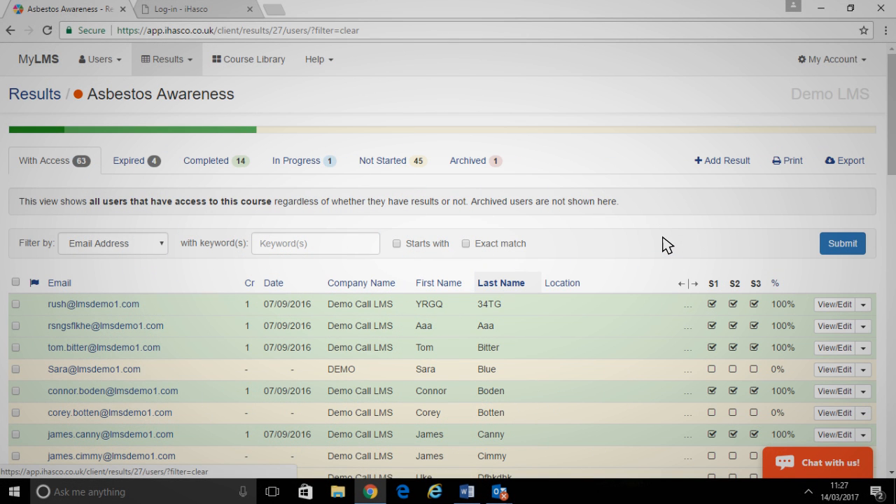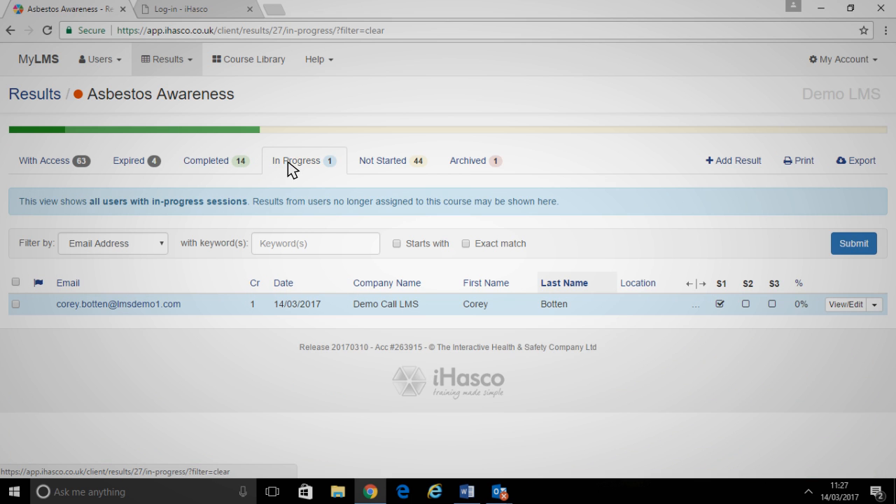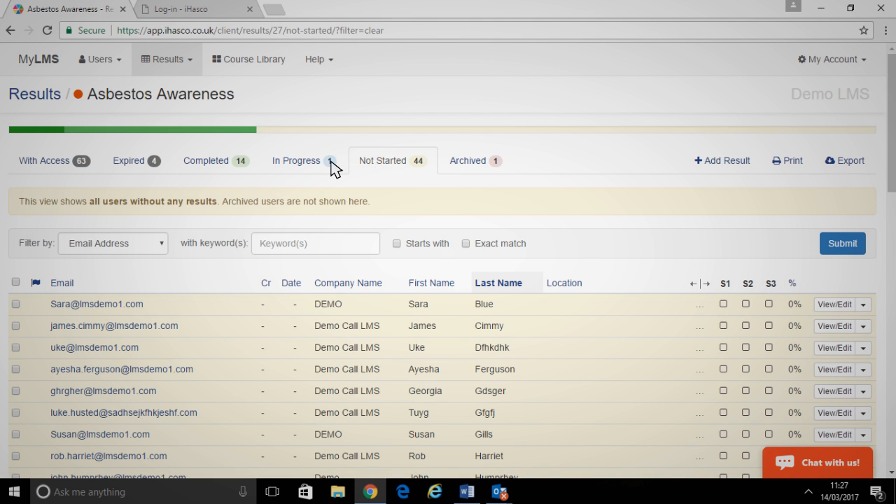You can access a complete breakdown of staff activity too. It takes no time at all to see who's completed their training and what their test score is, or who's in progress, who hasn't started yet, and whose training has expired.